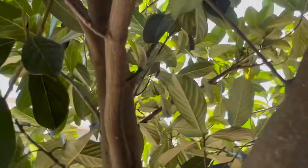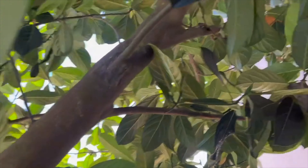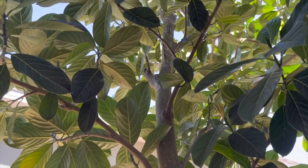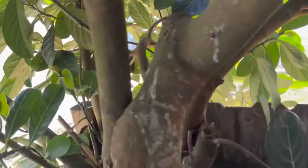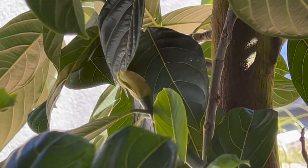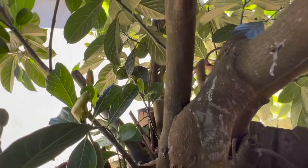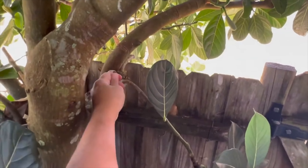I got a whole bunch of flowers, just happy. I pruned a lot, so it's going to grow. There's a little flower here, but this one doesn't look so good.